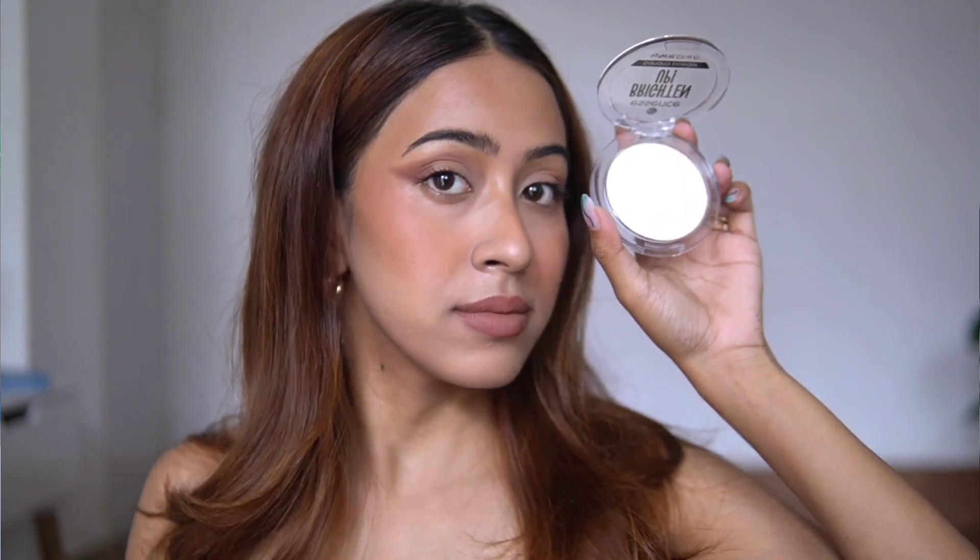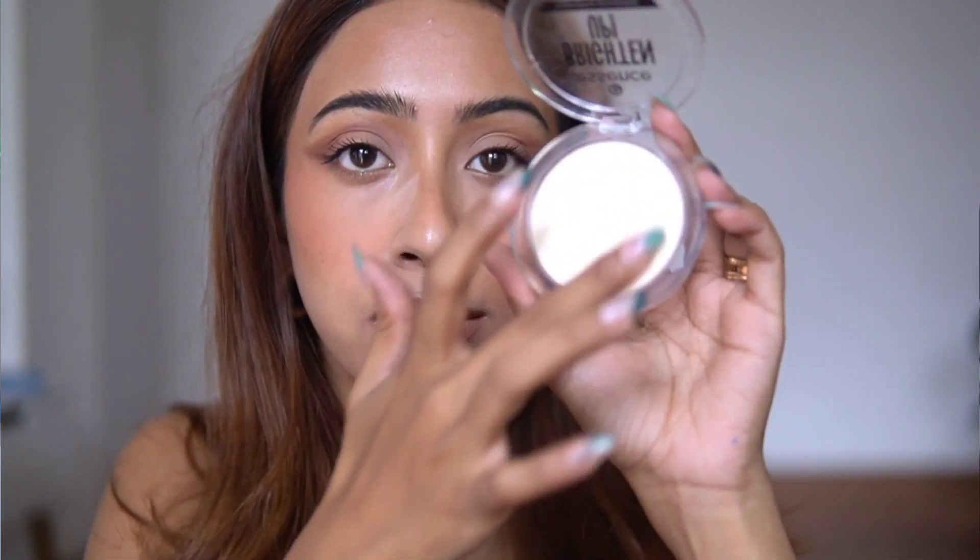I like to put this on the edges of my face — if I've used a very dewy blush or gone overboard with setting spray, I just use this to take down the dewiness a bit. It's such a compact powder you can carry in your purse anywhere. It's honestly one of the best products I've used in a while.